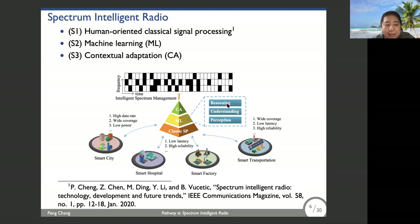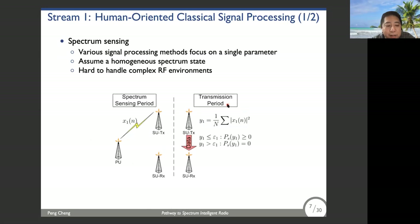The first stream is classical signal processing for spectrum sensing and decision making — these are the two most important tasks. For spectral sensing, there are already a large number of techniques, but they usually focus on a single parameter called spectral occupancy — a binary occupied or non-occupied classification. This scheme also assumes a homogeneous spectral state. Due to this limitation, it is very hard to handle a very complicated RF environment.